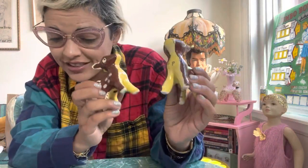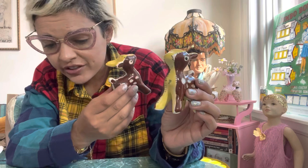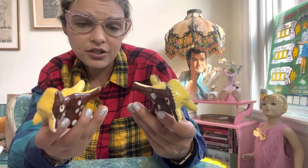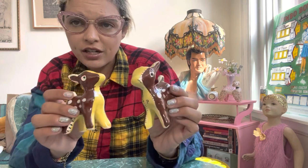I also went ahead and got these. I usually see these guys in the giraffes or the dogs — I don't usually see the deer. There are many variations of them. For these ones I paid $5 as well, which is a really good deal. They're in relatively good condition too, so I was pretty excited about those. Deer are always a good item to pick up.